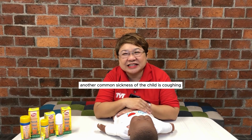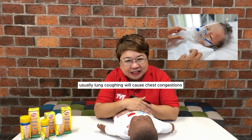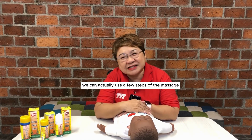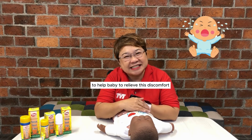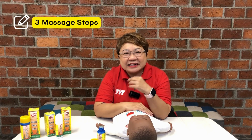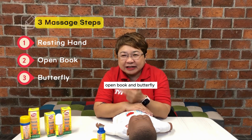Another common signal of the child is coughing. Usually, long coughing will cause chest congestion onto the baby. We can actually use a few steps of massage to help baby to relieve this with comfort. The massage steps that we can use to help the baby is called resting hand, open book and butterfly.